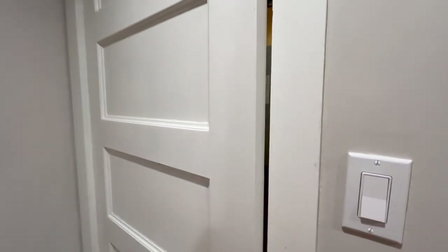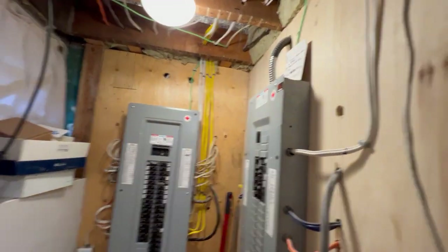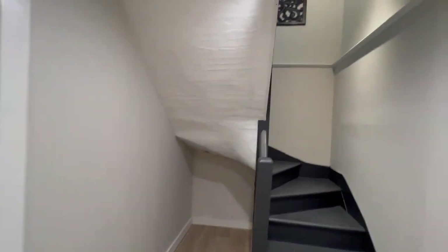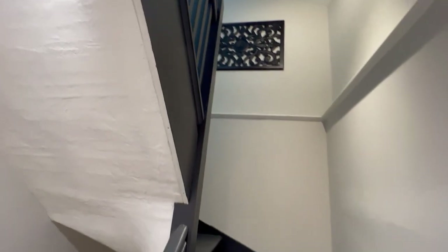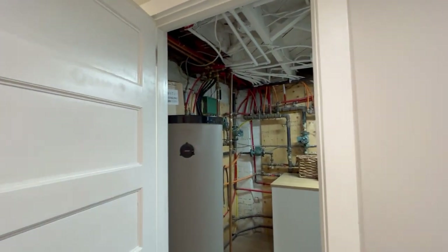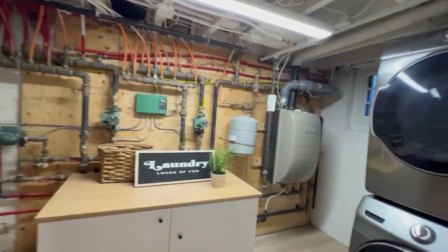So remember, I mentioned the 200 amp service. There's actually a separate hydro meter for the lower level here. And that's the secondary staircase that I took you down in the other video as well. There's also power to the garage — a 40 amp panel to the garage. So there are three panels and two hydro bills, one for the lower level here.